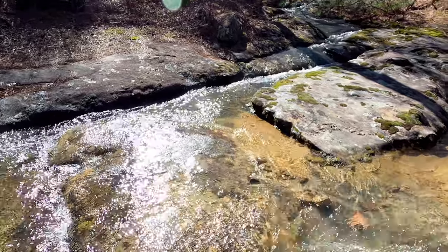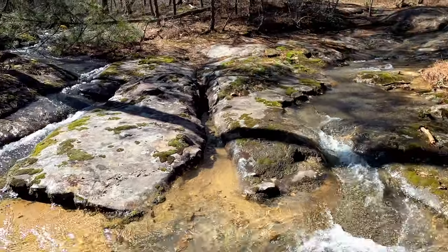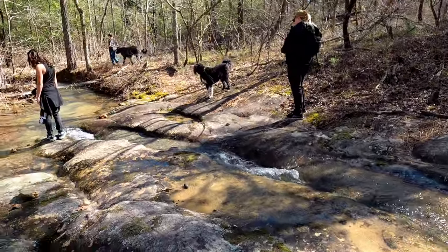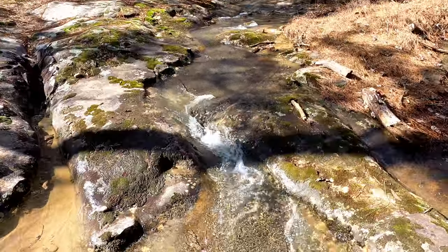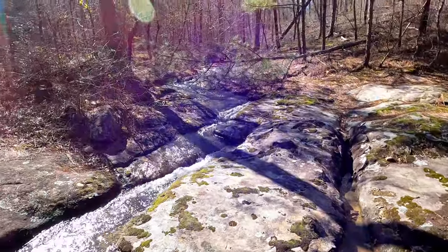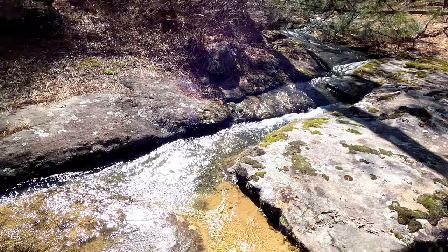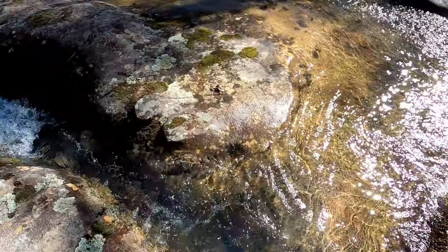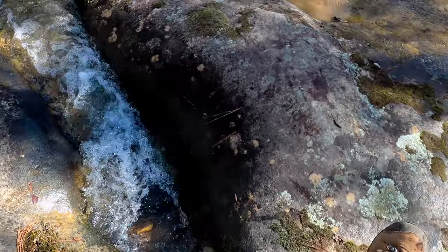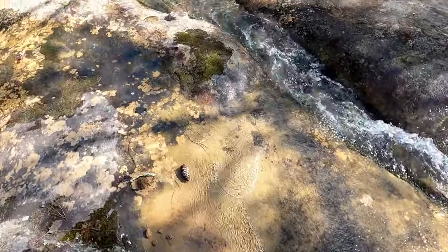Wouldn't you just like to come here on a sunny day and lay in the water? There's a stream coming in from the left over here joining up with this one, going down right below my feet. Very pretty.